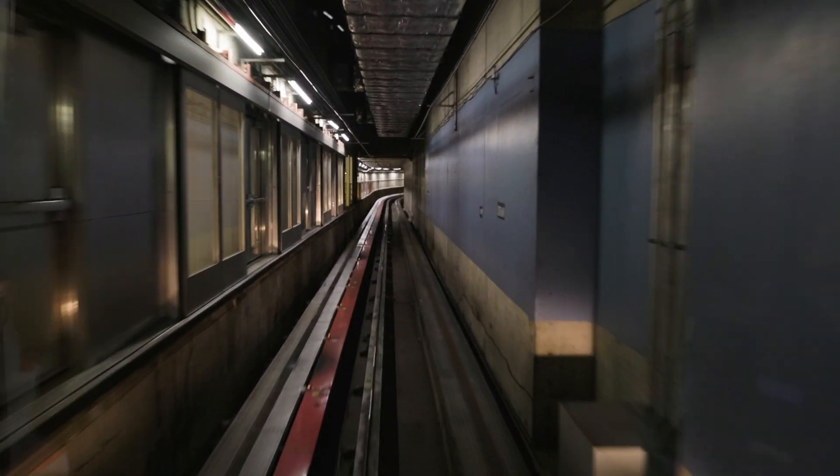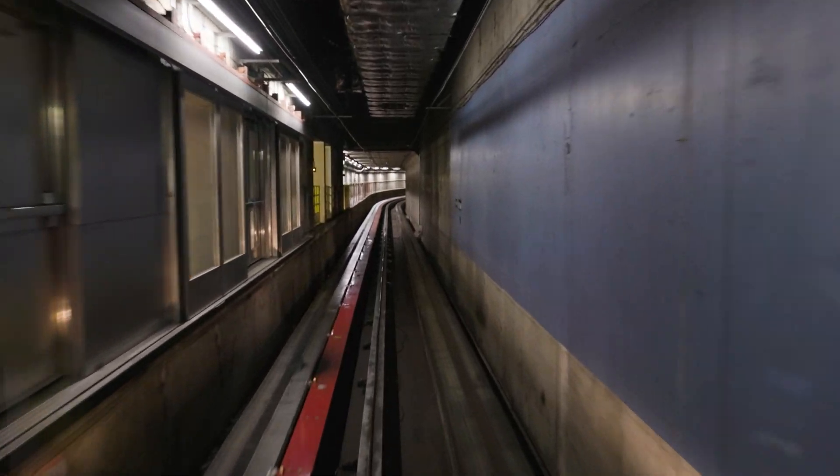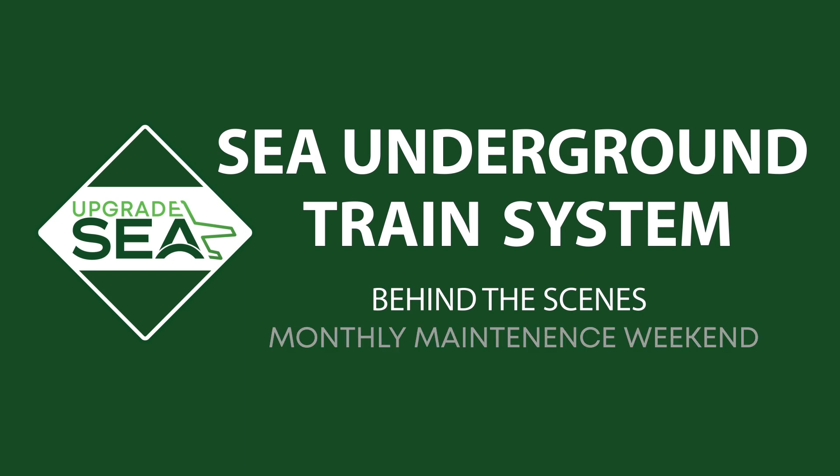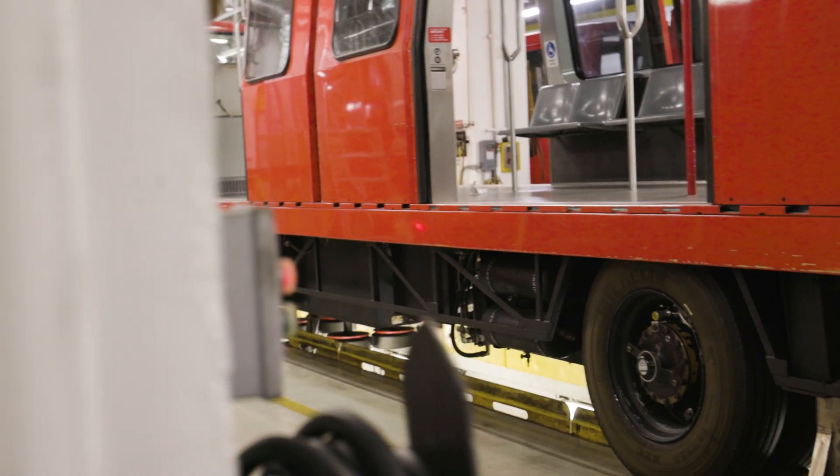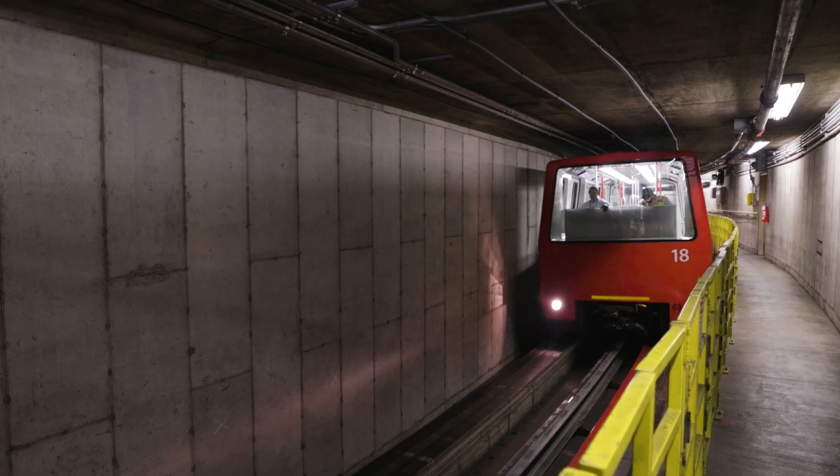Ever been curious about how the high-tech underground trains work at SCA Airport? There is much more than meets the eye with the system, and the maintenance and upkeep is no small feat.